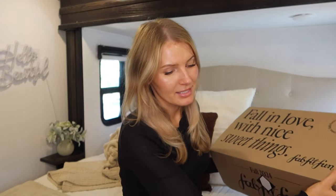My FabFitFun Fall 2024 box came in today so let's talk about it. This is the first time I've ever actually ordered this box as a consumer. I have collaborated with FabFitFun for their spring, summer, and fall box, so I've gotten three boxes from them, but I wanted to order it as a consumer because it's one thing to get gifted something — it's another when you're actually buying it.